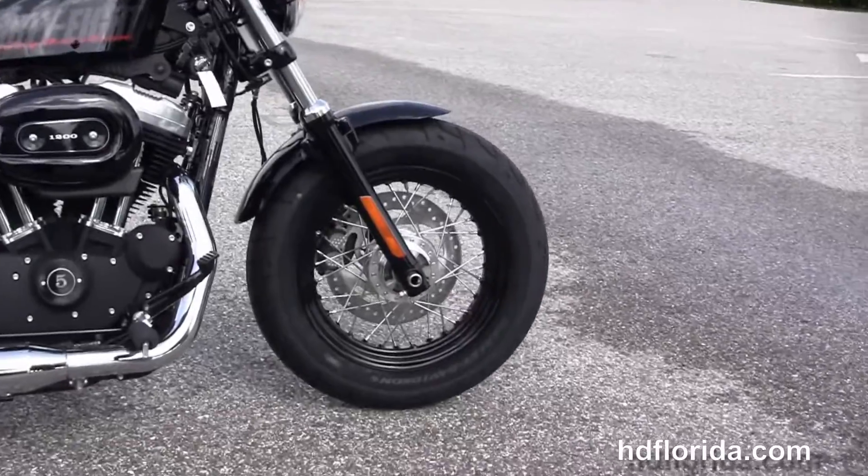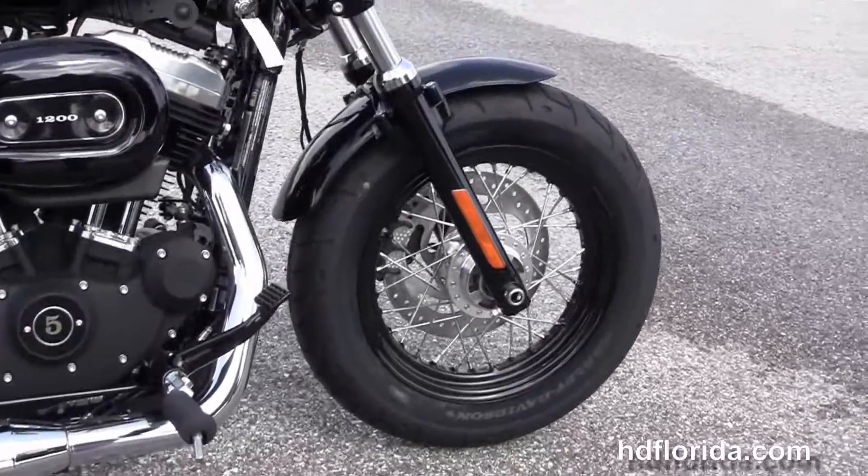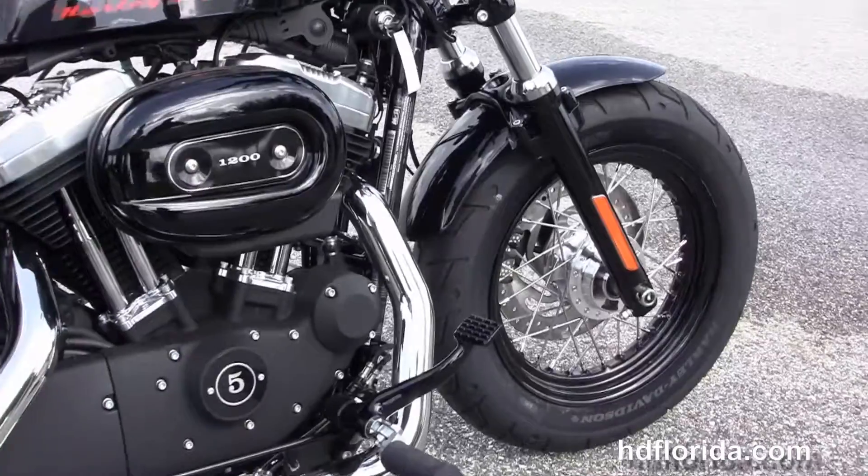This Sportster starts out front with the black triple tree clamps and matching front forks, and it's got the black 16-inch steel lace wheels with wide front tire.